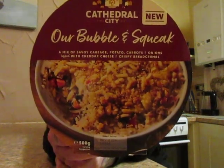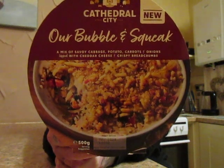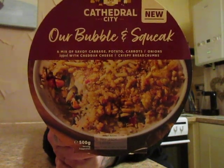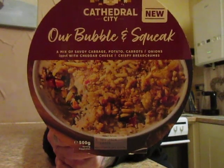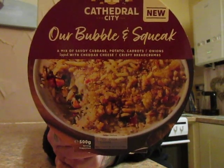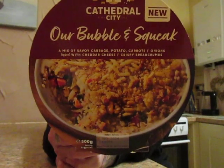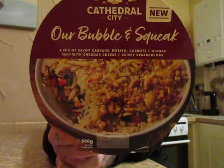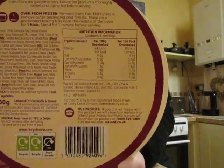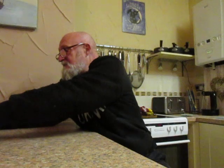The downside to this is it takes an hour in the oven. Ingredients are 27% potato, Cathedral City cheddar cheese 18%, savoy cabbage 11%, carrots 11%, onion 11%, breadcrumbs 2%, iron, niacin, thiamine, cracked black pepper, ground nutmeg, Dijon mustard, tamarind paste, cloves, ginger, and the list goes on. Allergy warnings are for milk, wheat, mustard and barley. Nutritional information is there should you wish to stop the video and take a look.